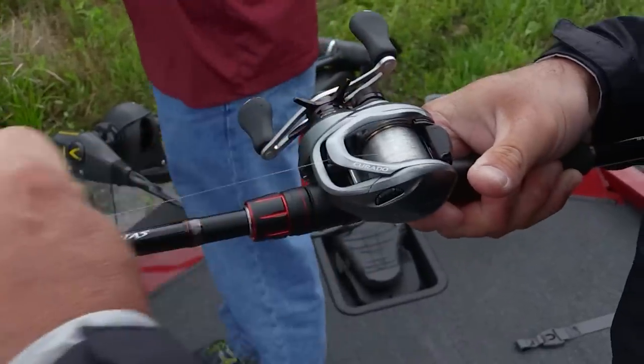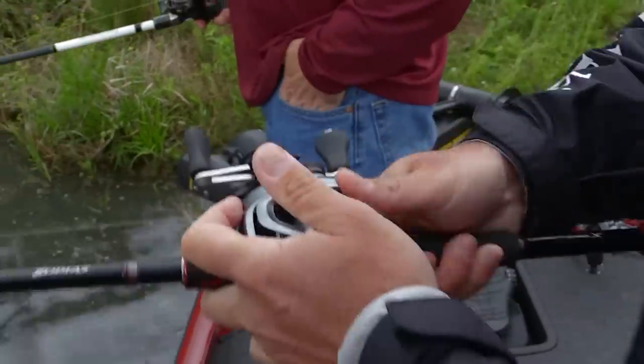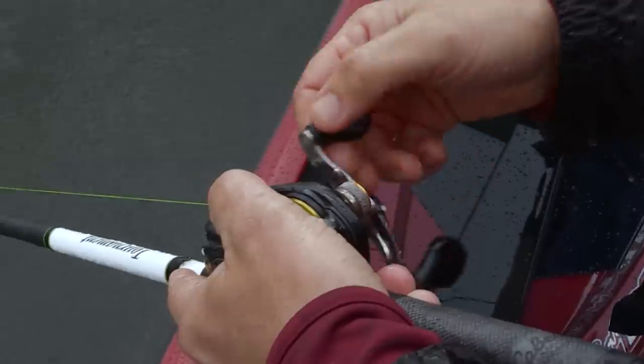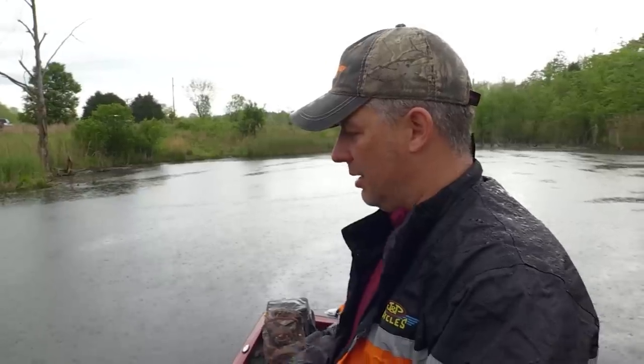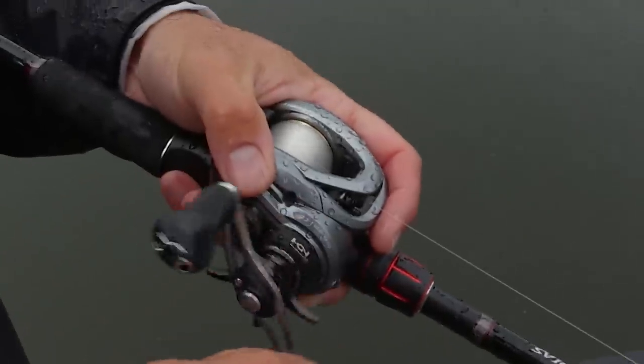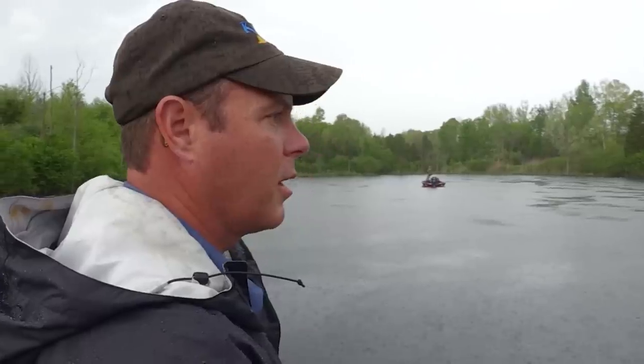We've got a chance of some showers — of course, we're catching one right now. According to the forecast, it's hit and miss pretty much all day, but I'd rather fish in these conditions instead of it being 90 degrees and a bluebird day. I can assure you these fish don't care that it's raining — as a matter of fact, they probably like it.